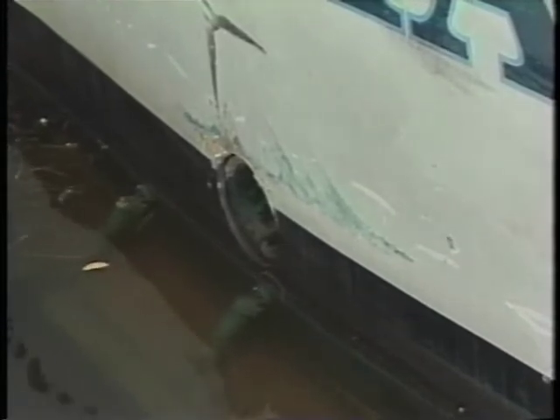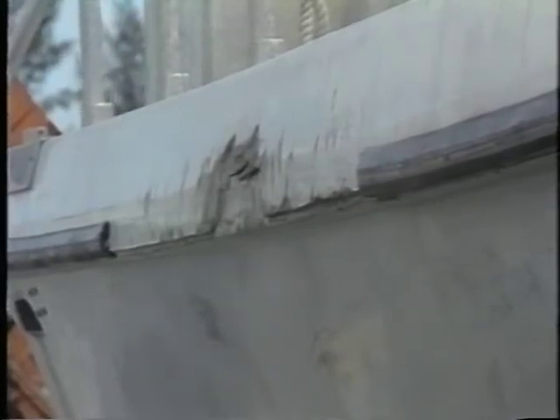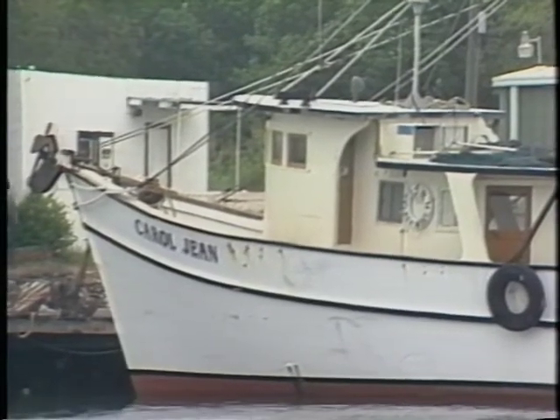Nothing, however, takes the place of good old observation. Looking at this vessel, you can see considerable damage to the outside hull — dents, tire marks, scratches. Signs like these can indicate on-and-off-loading activity with another vessel. A plate bolted onto the outside of the hull can indicate outside access to a false compartment.